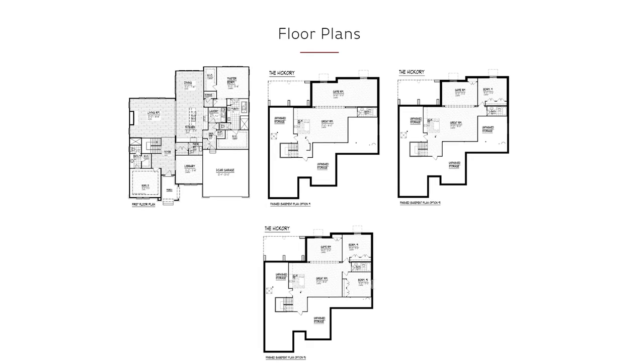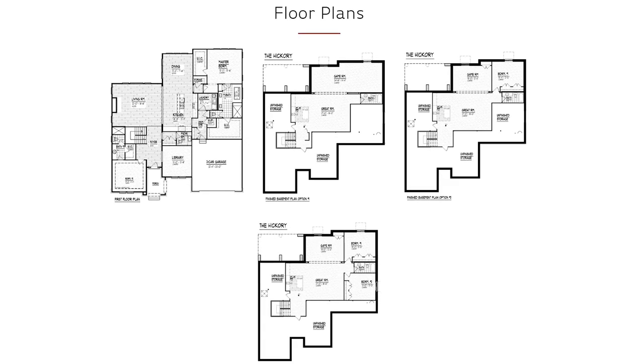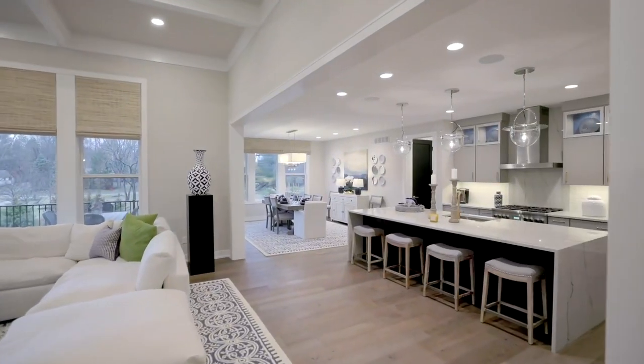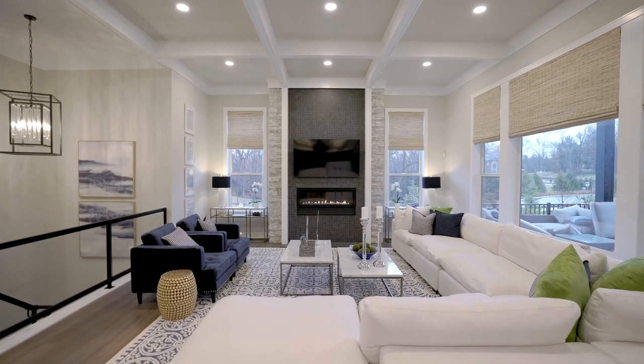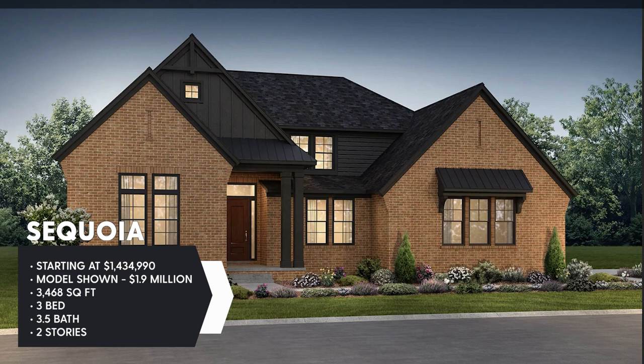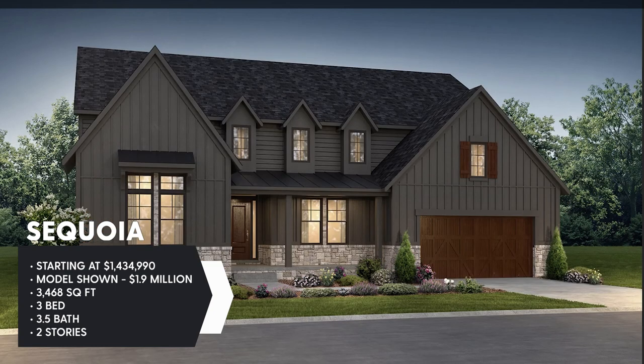This neighborhood has two different floor plans available — the Hickory and the Sequoia. The Hickory is this one right here: a ranch style, two bed, two and a half bath, 2,725 square feet. Then you've got the Sequoia, which is a story and a half with bedrooms on the main floor and a couple upstairs — three bedrooms, three and a half baths, and 3,468 square feet. Both houses offer three-car garage options, so if you're a car lover like me, that's exactly what I would do.